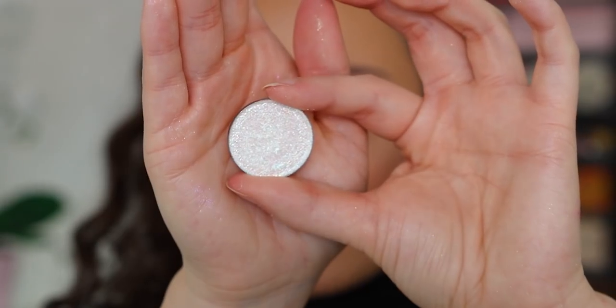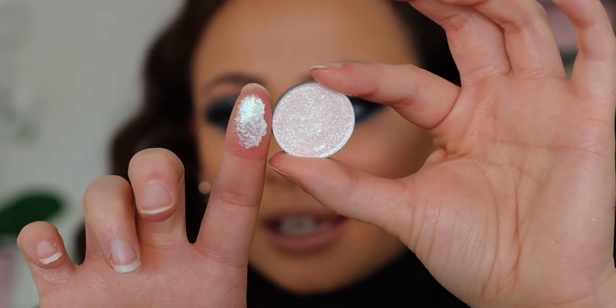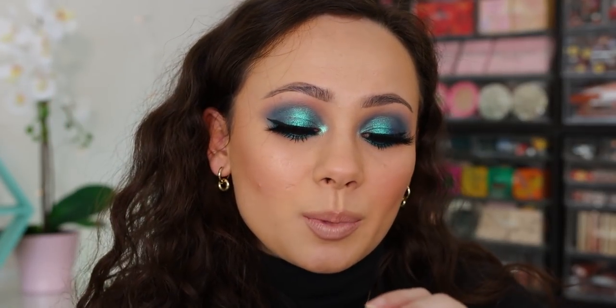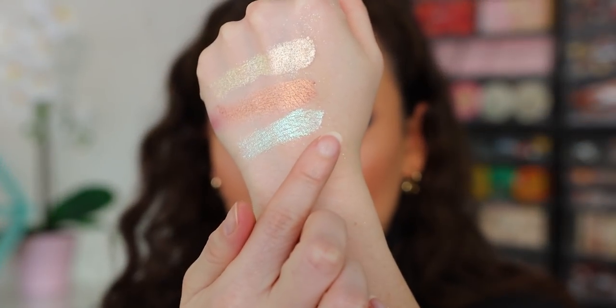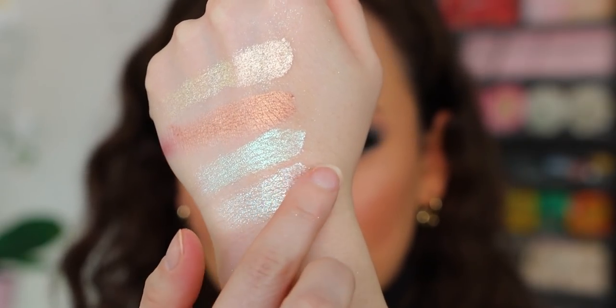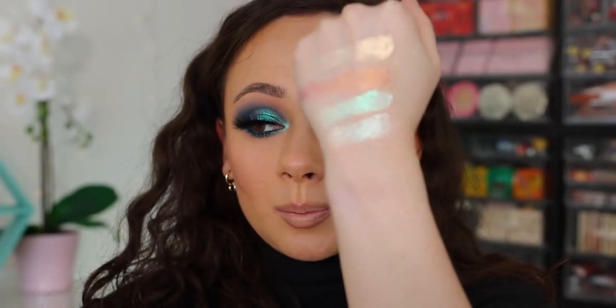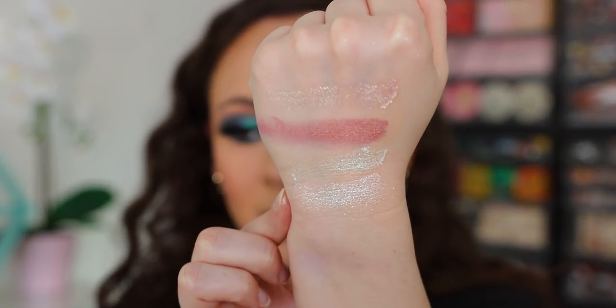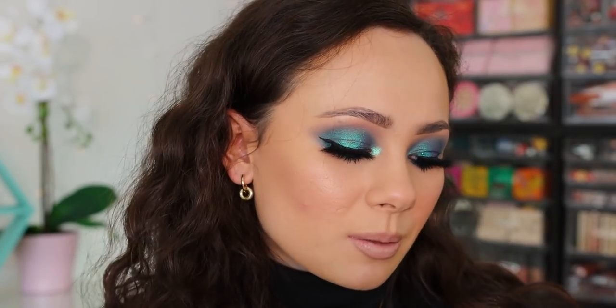The next one is Atlas, another iridescent chameleon — it has a blue shift. I'm wearing Divina Cosmetics' Borealis all over my lid, with Atlas on top to add a little extra sparkle. This one doesn't have as much of a shift as Space Baby but you can see those beautiful reflexes. These are hard to pick up on camera.